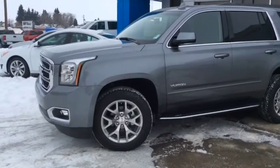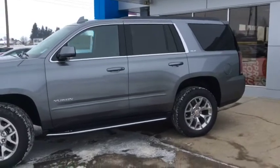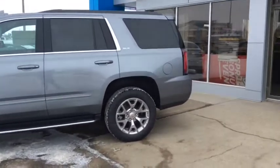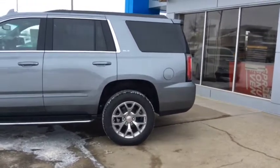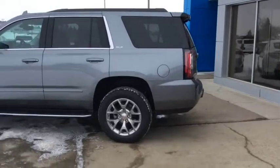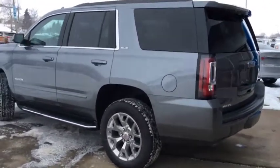We're located at 10415 104th Ave, right off Highway 44 here in Westlock. You can always give us a call at 780-349-3336. We're open Monday through Friday from 8am until 6pm, and Saturdays from 9am until 4pm. We look forward to working with you soon.